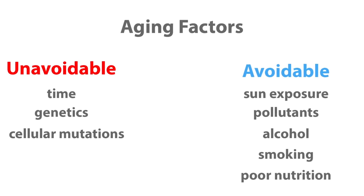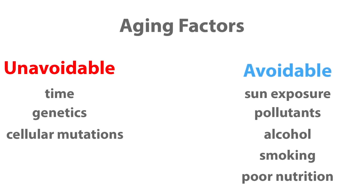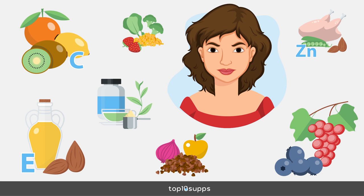Luckily, there are also factors which are within our control — things like exposure to the sun, exposure to environmental pollutants, alcohol consumption, smoking, and nutrition. But feeling and seeing the physical toll age takes on our bodies is ultimately inevitable. Things slow down and our bodies just do not function as they used to. This has led to the supplementation of essential and non-essential nutrients as a large area of research and an even larger industry. That's what we'll focus on in this video: the seven supplements shown by research to be of use in slowing down aging.